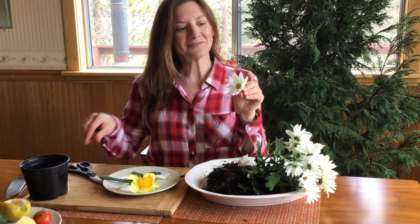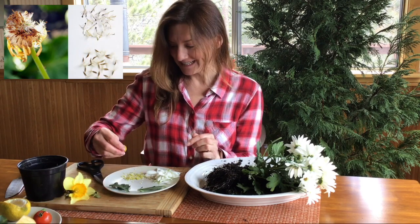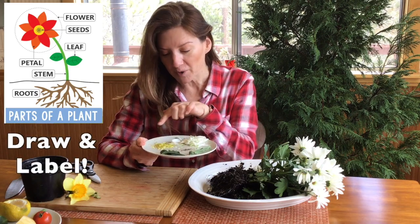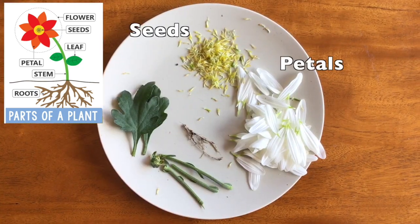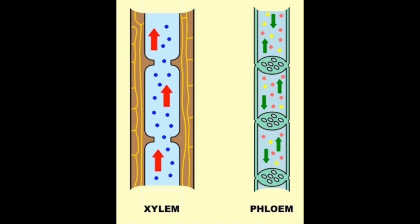Dissecting the flower is really fun — you can pull off petal by petal. I'm going to release the seeds; just squeezing and they start falling right out. Identify what part is what and label them in your science notebook. Now that we've explored the basic parts of the plant, let's go out into the forest and start looking closer inside the plant at the xylem and the phloem.